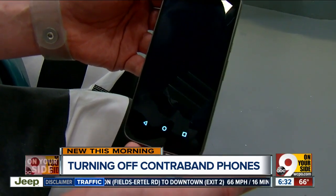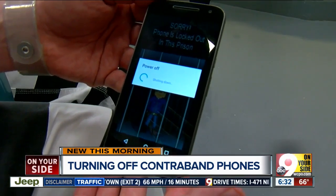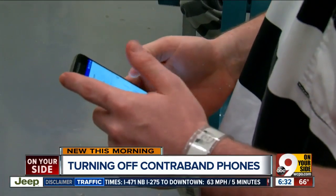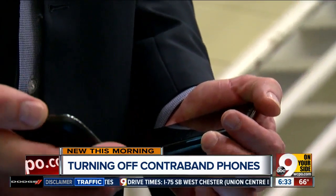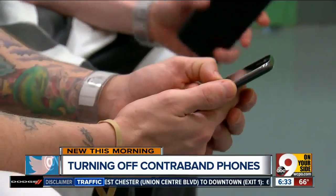The technology is called Cell Command, and here is how it works. They install a special type of hardware that sends out a beacon or signal to disable any cell phone within a restricted area, like a prison. About a dozen inmates got to try it out, and as you can see, it worked — shutting down all phones used for testing purposes within about five seconds.